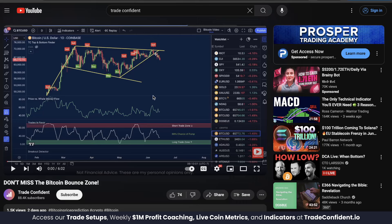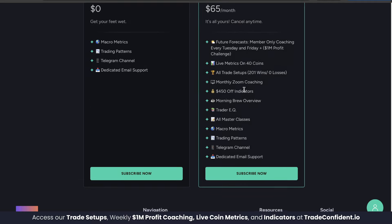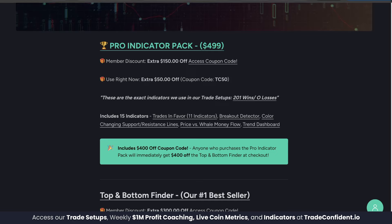Links are in the description down below — scroll down and click More. Membership is the first link; click that and it's going to bring you to our membership page. Full access is $65 a month, and everything I just showed you and more is yours. Click Subscribe Now, follow the prompts, and once you have your membership, head back to the description for the second link, which brings you to the Pro Indicator page.